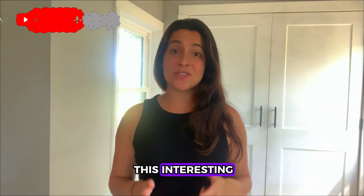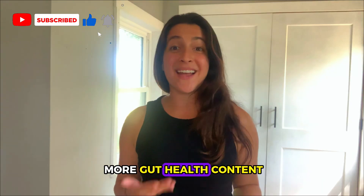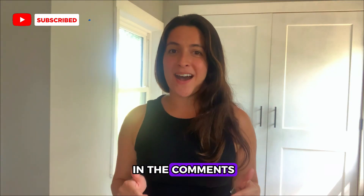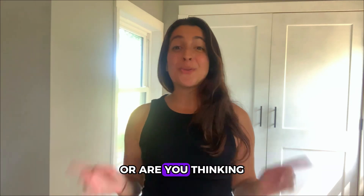If you found this interesting, give the video a thumbs up and hit subscribe for more gut health content that doesn't put you to sleep. Let me know in the comments — have you tried an HMO supplement before, or are you thinking about it now?